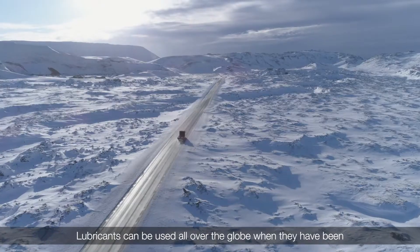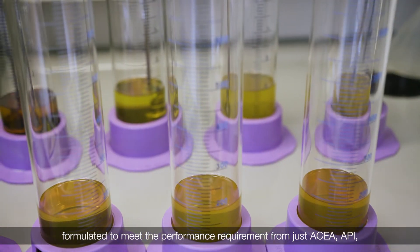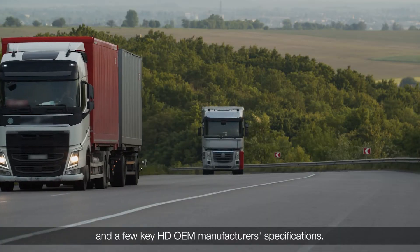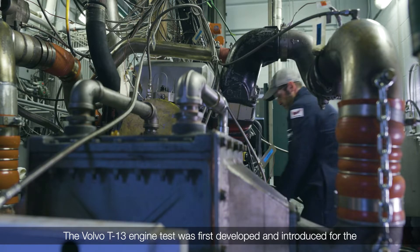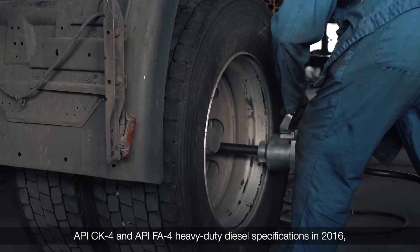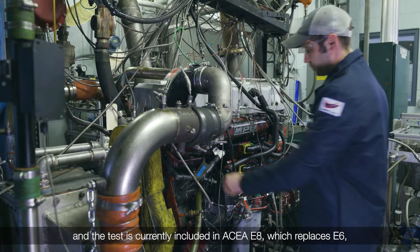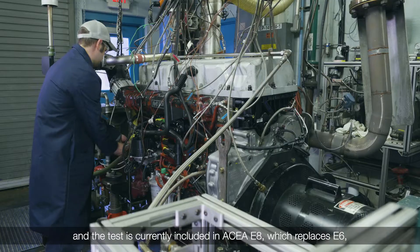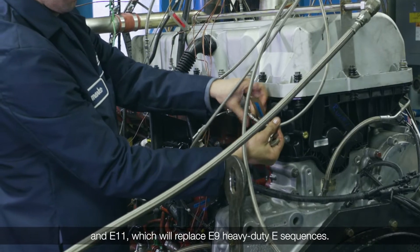Lubricants can be used all over the globe when they have been formulated to meet the performance requirements from ACEA, API, and a few key heavy-duty OEM manufacturers' specifications. The Volvo T13 engine test was first developed and introduced for the API CK-4 and FA-4 heavy-duty diesel specifications in 2016. The test is currently included in ACEA E8, which replaces E6, and E11, which will replace E9 heavy-duty sequences.